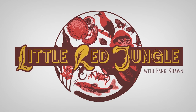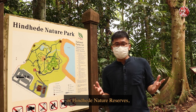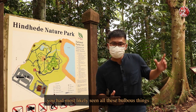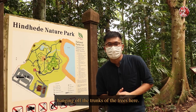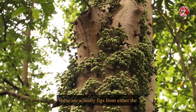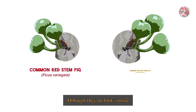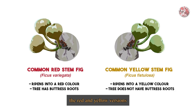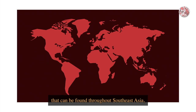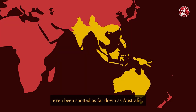Now there are so many plants and animals. If you have ever been around the Bukit Timah or Hindheed Nature Reserves, you had most likely seen all these bulbous things hanging out of the trunks of the trees here. And although they may seem like fruits, these are actually figs from either the common red or yellow stem fig tree. Although they do look similar, the red and yellow versions are actually two separate species that can be found throughout Southeast Asia, Taiwan and New Guinea. And the common red stem fig has also even been spotted as far down as Australia.